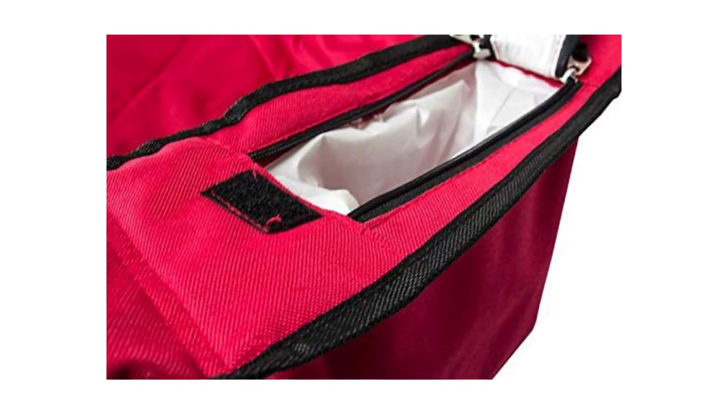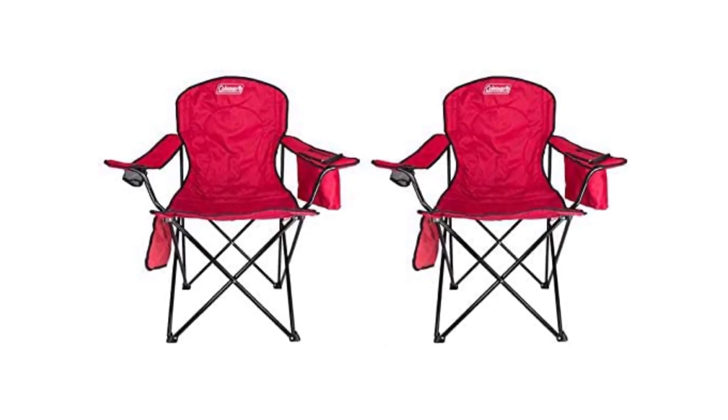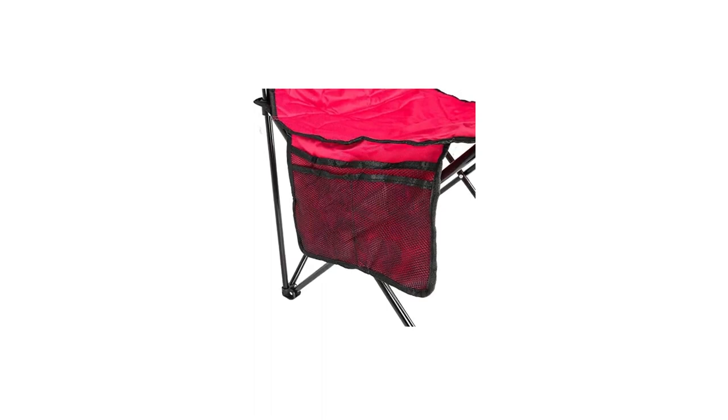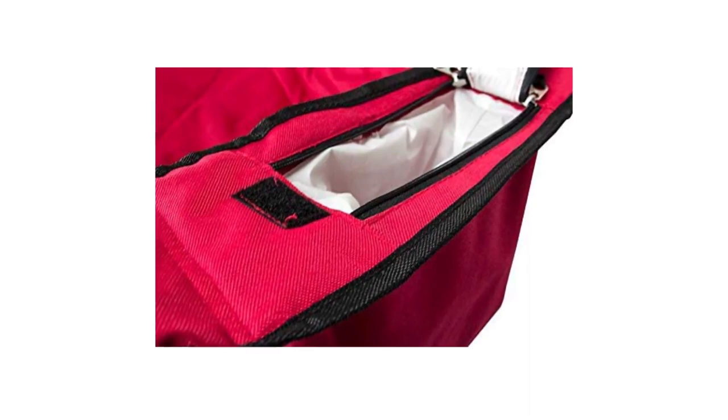What complaints do we have about the Coleman Oversized Quad? At this price, it doesn't feel quite as comfortable or confidence-inspiring as the Alps King Kong, and the materials are good but not great. The frame will start to rust if you don't take good care of it. For around the same price, the Kijaro Dual Lock weighs a little less and boasts higher-quality construction, although you forgo the built-in cooler. All told, the Coleman outperforms its price tag. For a more premium alternative, check out Mountain Summit Gear's cooler chair, which comes with both an insulated cooler and folding table for $75.